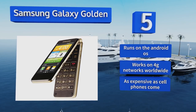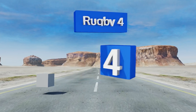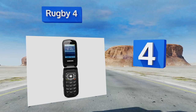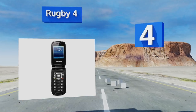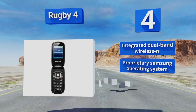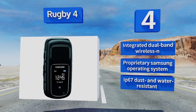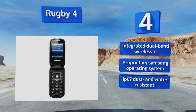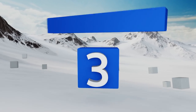At number four, great for the worksite, Samsung's Rugby 4 is the opposite of certain fruit-themed devices that crack as soon as you look at them. It's ruggedized to withstand shocks while offering excellent call quality and diverse connectivity like 4G LTE. It's equipped with integrated dual-band wireless N and a proprietary Samsung operating system, and it's rated IP67 for dust and water resistance.